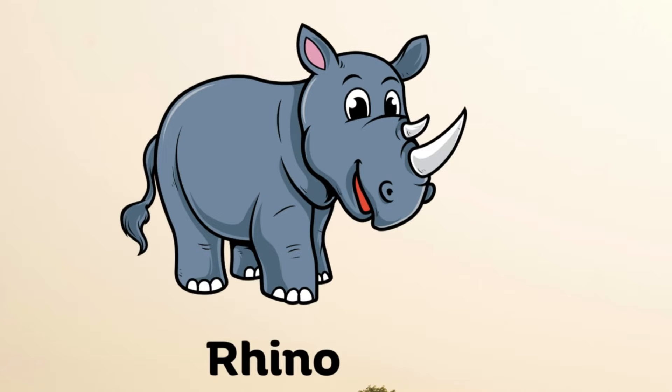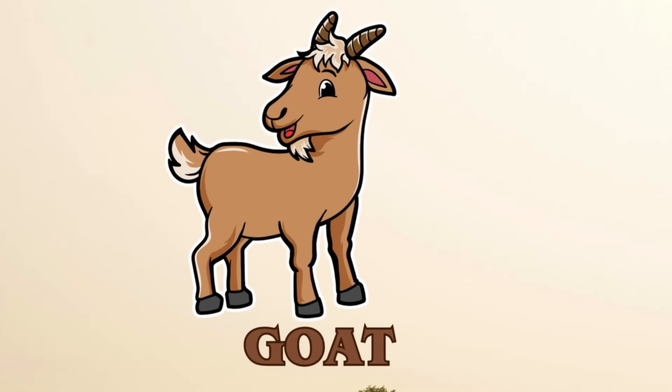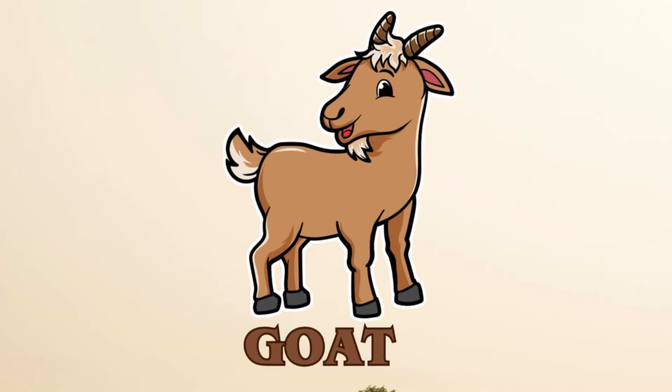Rhino. Here is the sound of rhino. Goat. And this is the goat sounds.